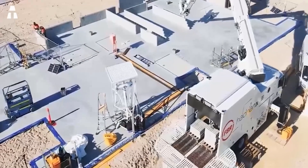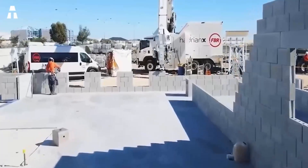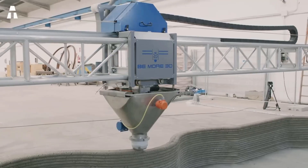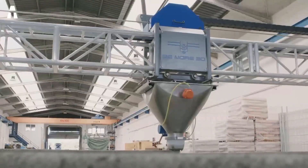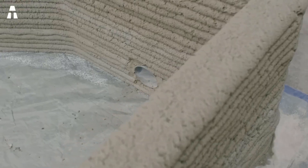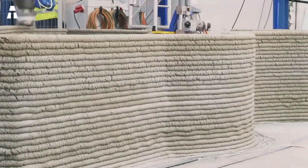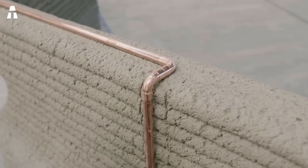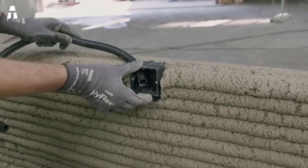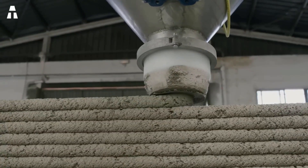Although 3D printing of buildings is still in its infancy, it has major advantages. It is an ecological technique, responding to environmental preservation policies by using eco-friendly materials and producing no waste — unlike traditional construction methods. It does not require many workers, considerably reducing construction costs. Most notably, the printing of an entire house can be done in just a few days, showcasing how efficient 3D printing really is.